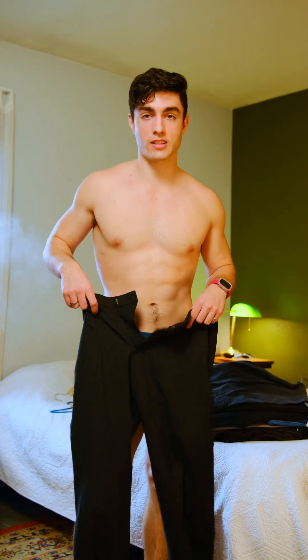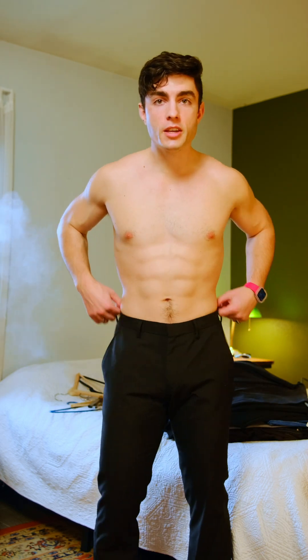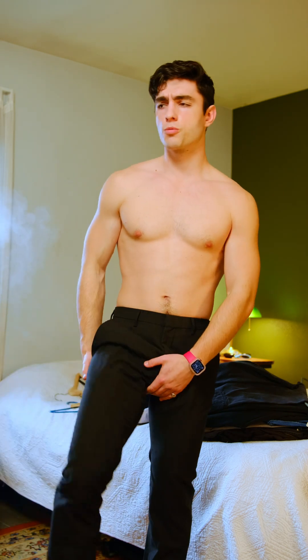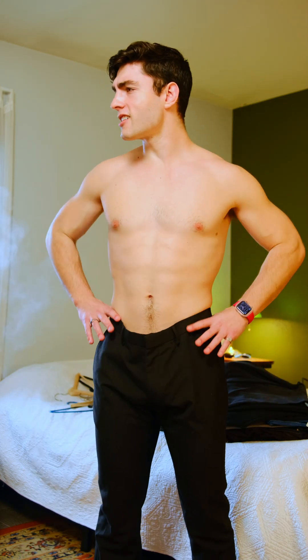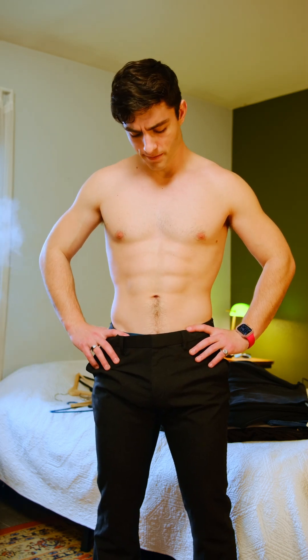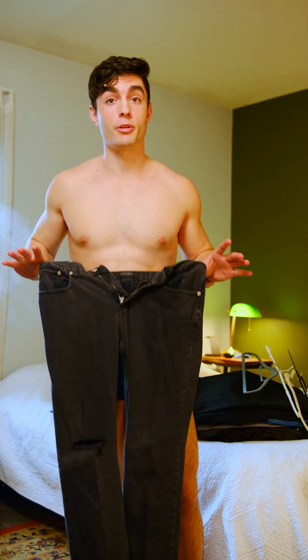These are some fancy looking slacks from Banana Republic — LOL, fancy from Banana Republic, but here we are. They fit pretty well; the waist isn't too loose. Unfortunately they're really tight around my upper thigh and hamstring, so they don't give me the kind of mobility that I would normally like. I find myself dancing and tearing a lot of pairs of slacks, so I'm going to go ahead and toss these.